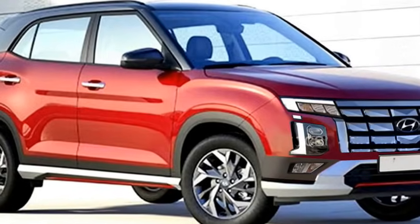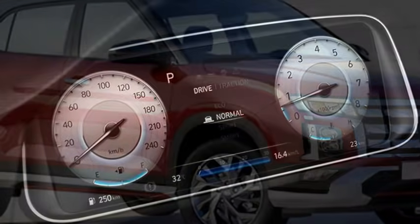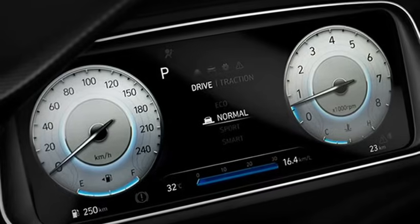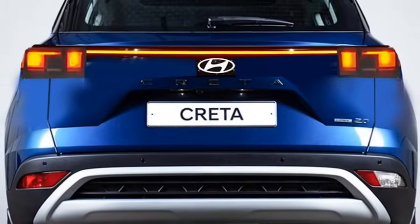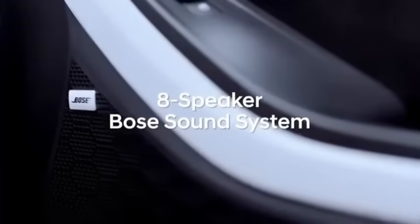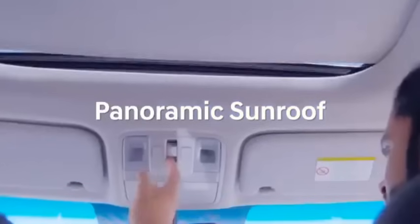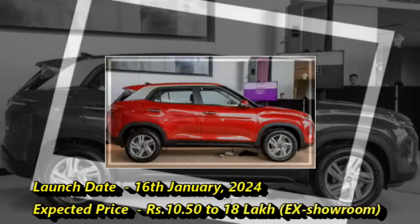The new Creta globally offers four variants — Active, Trend, Style, and Prime — and seven new colors: Typhoon Silver, Polar White, Red Mulberry, Lava Orange, Phantom Black, Titan Grey, and Deep Forest. The new facelifted Creta will likely launch in the Indian market on 16th January 2024 at an expected price range between 10.50 to 18 lakhs ex-room.